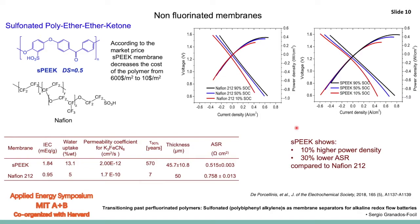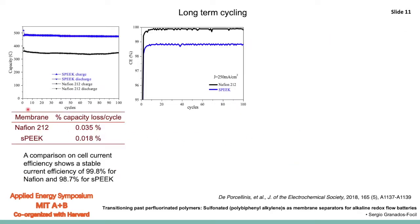The next thing we had to study is the long-term stability of the system. When we cycle this for longer periods of time, we can see that the capacity remains relatively constant, with the Nafion cell exhibiting a capacity loss per cycle of about 0.025% and the SPEEK-based system exhibiting a capacity loss per cycle of about 0.018%. So overall, SPEEK looks like a reasonable candidate.